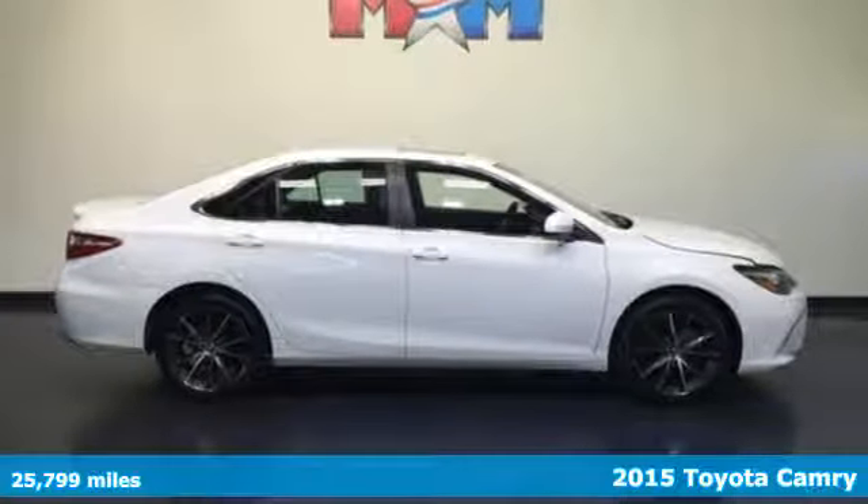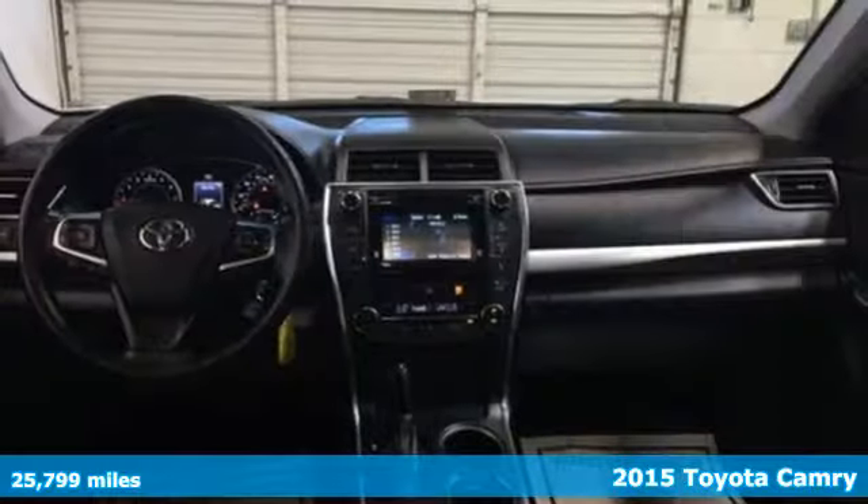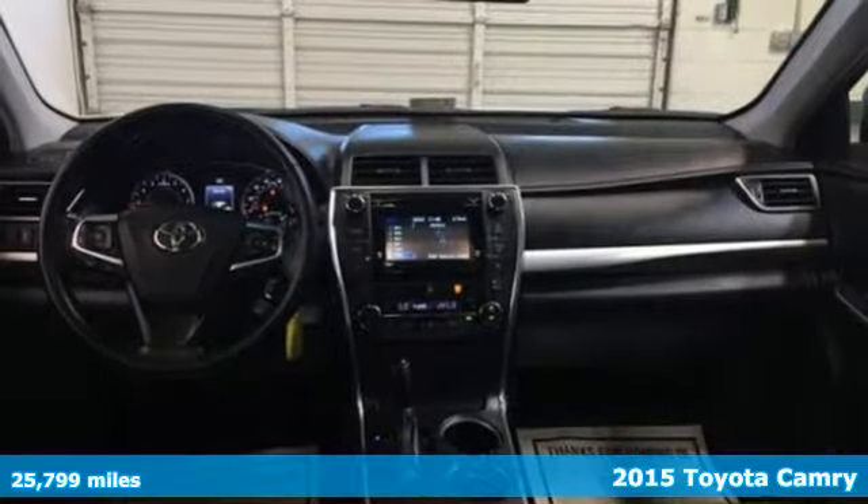Here's a 2015 Toyota Camry. This whisper-quiet sedan has the smooth, comfortable ride you crave.